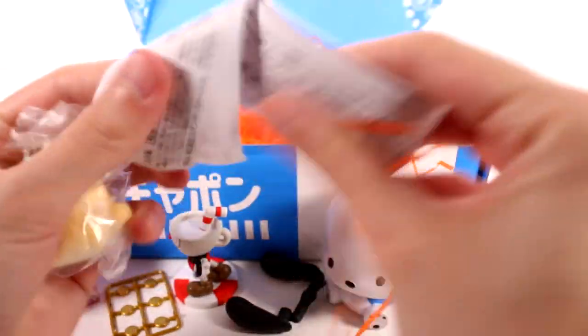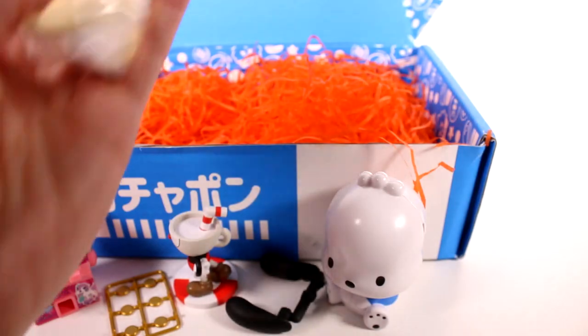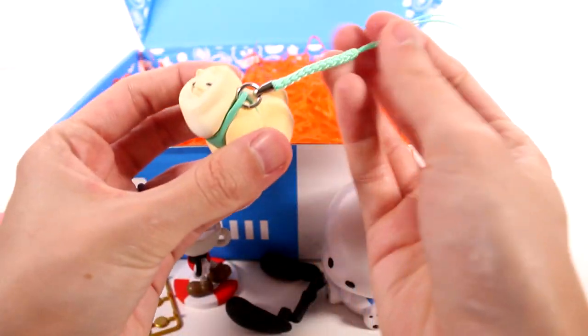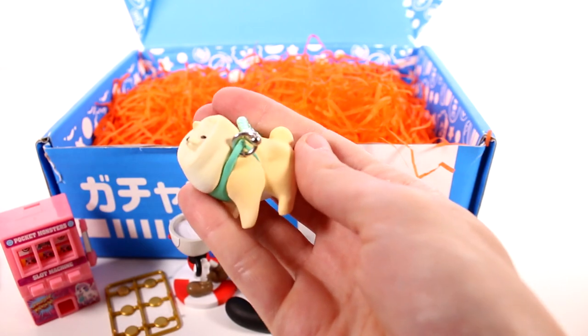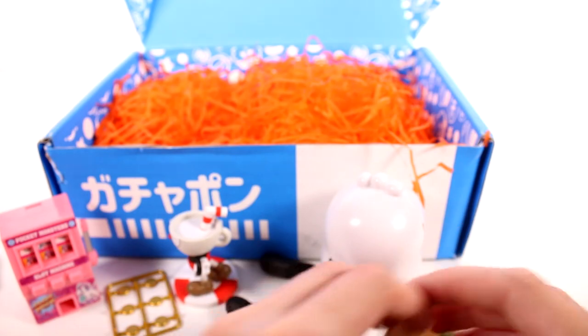Let's see what else we have. Are these like dogs? Pomeranian figures? Oh my goodness. This is so cute. Love me a good animal figure. I like the little charm strap because it reminds me — it makes it look like it's a leash. It's really cool. Fluffy puppy.